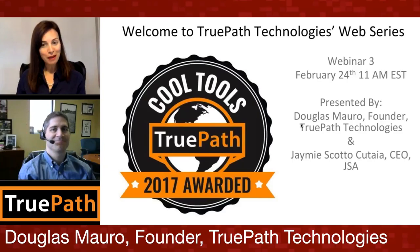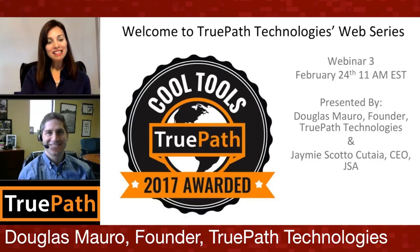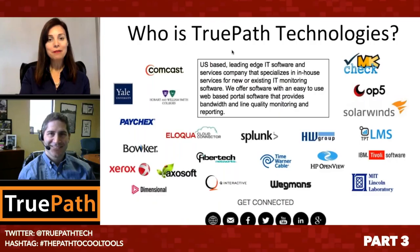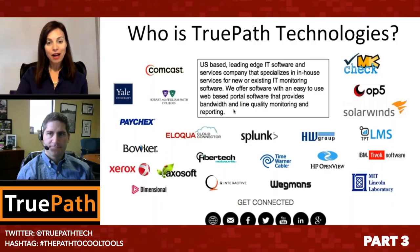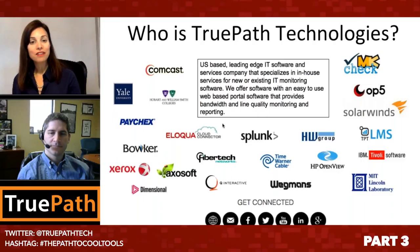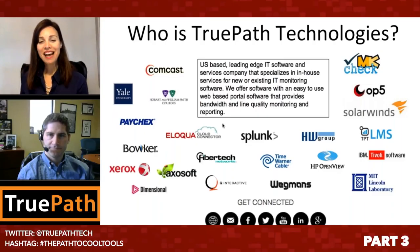He is the founder of TruePath Technologies. Just a quick note about TruePath Technologies — they are the leaders in cutting-edge IT software services. They specialize in in-house services for new or existing IT monitoring software. This is their bag, if you will — the leaders here. We have them today. You can see all the beautiful logos of their clients.